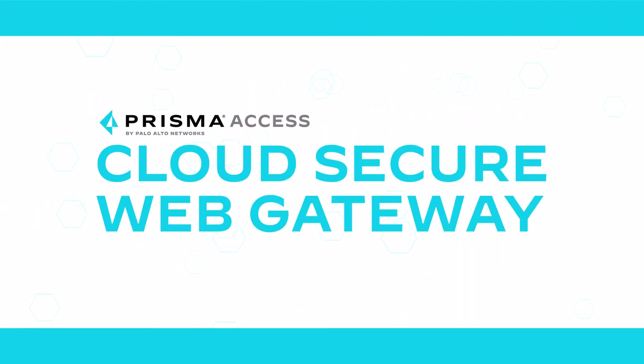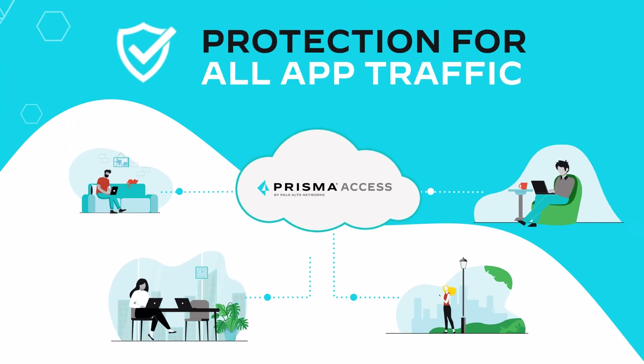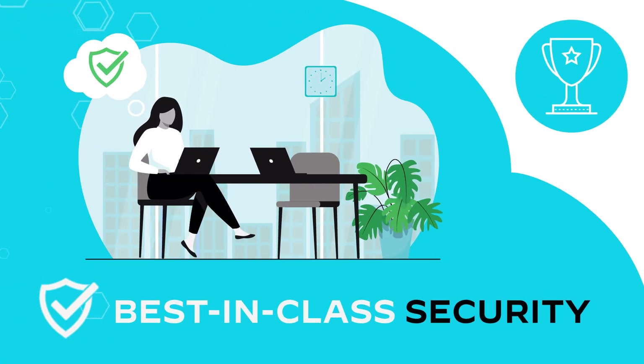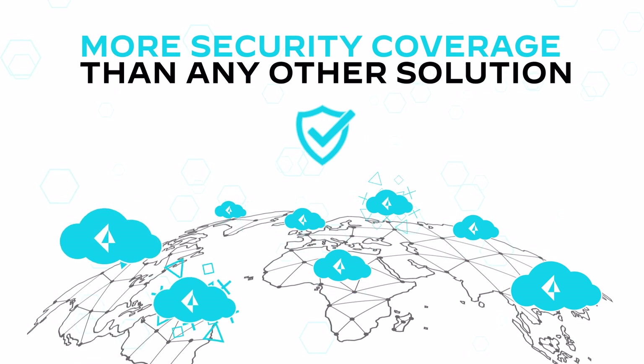Palo Alto Networks cloud secure web gateway delivers complete industry-leading security through Prisma Access, including protection for all app traffic, both web and non-web, for consistent security to reduce the risk of a data breach. Best-in-class security with industry-leading capabilities converged into a single cloud-delivered platform, providing more security coverage than any other solution.